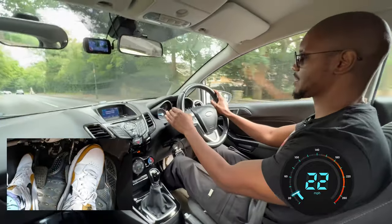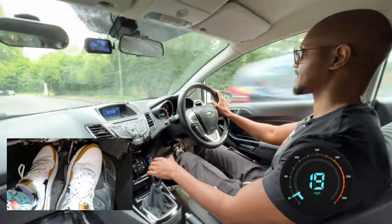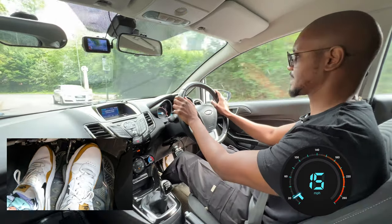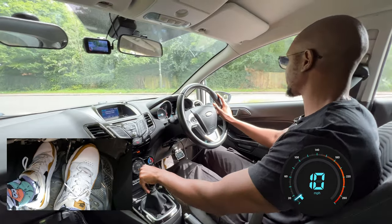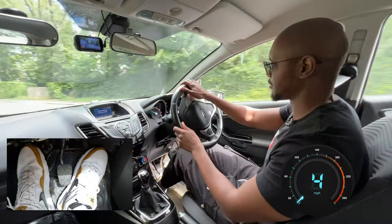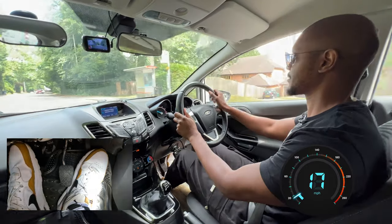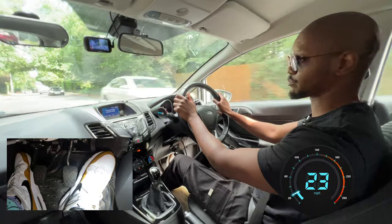We're going to turn left here — mirror, mirror, signal left. If you find yourself struggling with the speed or knowing what the speed limit is, start saying aloud every speed limit sign that you see. That's going to train you to recognise all the speed limit signs. It's looking good on the right, so I can start moving out. Still 30 miles an hour because I didn't see any other signs as I joined this road, which means it's still the same as before.